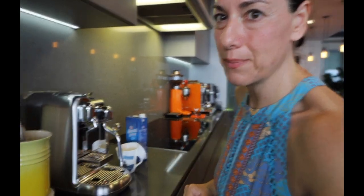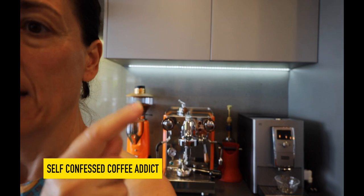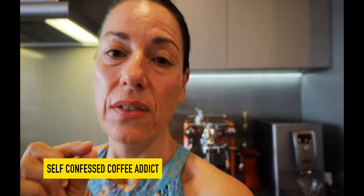We bought this new little machine, not that I need another coffee machine — as you can see I have two machines there that are perfectly fine. I have a Frankie, which is the automated one, and then I have one with a grinder which is a bit more work but the coffee is phenomenal. Then we bought this one the other day because, well, I'm a coffee guts — this one's easy.